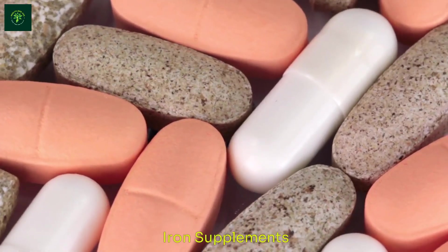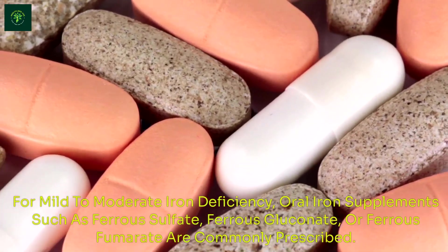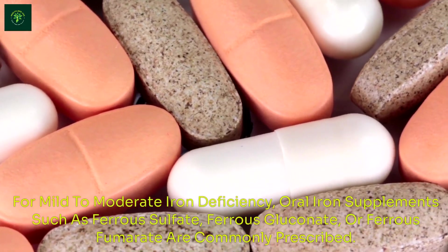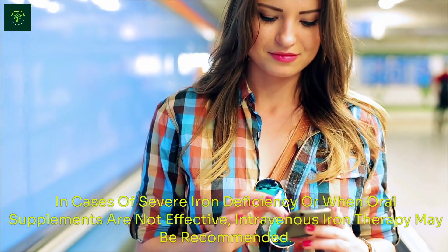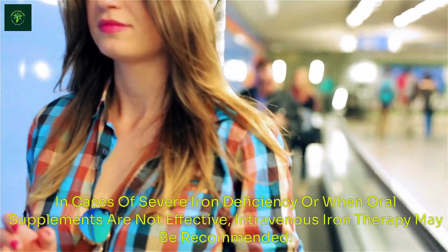Iron Supplements: For mild to moderate iron deficiency, oral iron supplements such as ferrous sulfate, ferrous gluconate, or ferrous fumarate are commonly prescribed. In cases of severe iron deficiency or when oral supplements are not effective, intravenous iron therapy may be recommended.